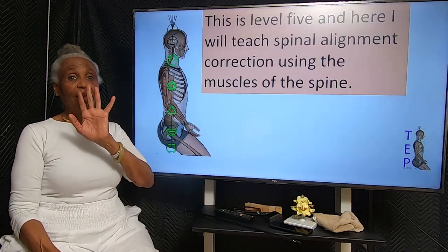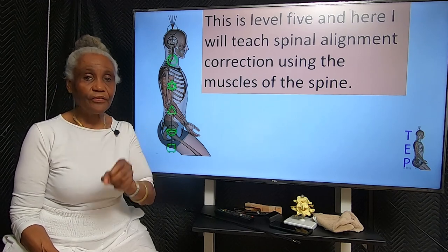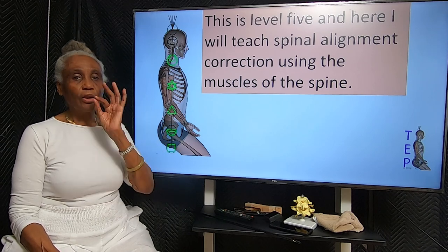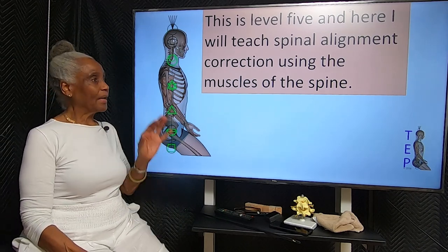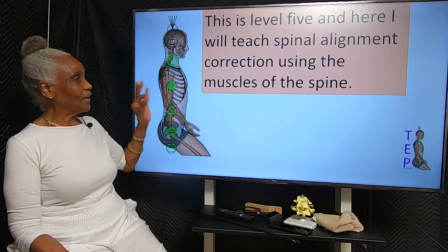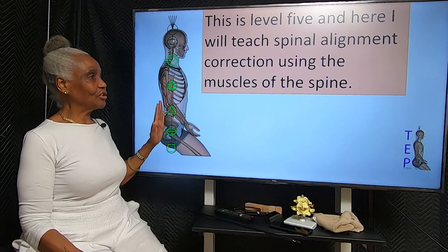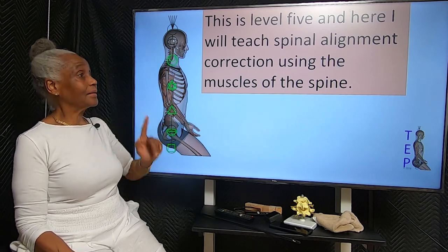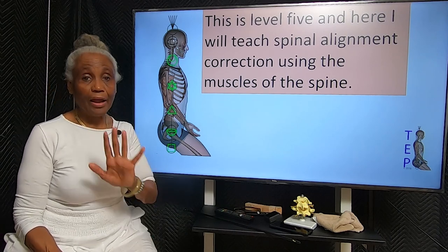At level five, I will teach you spinal alignment correction using the muscles of the spine. How do you activate and target muscles of the spine in order to get spinal alignment? There are muscles that are in the spine — can we use them in any way, and how do we target them?